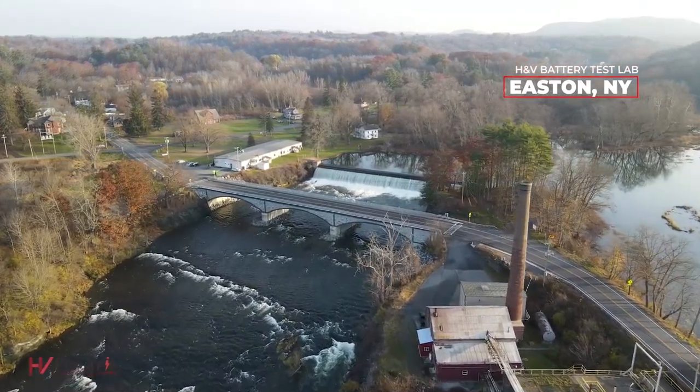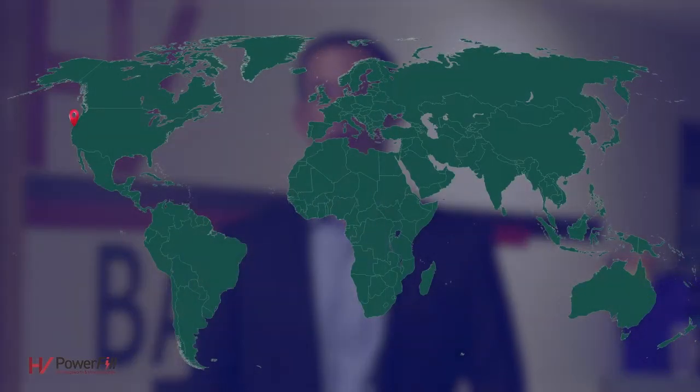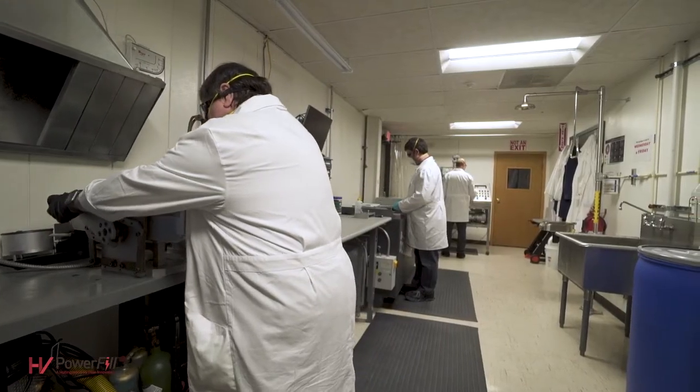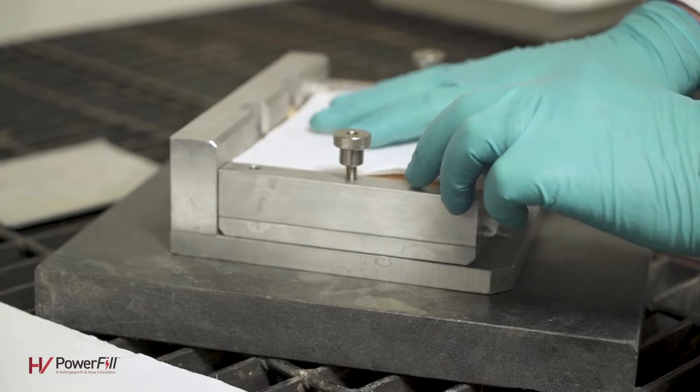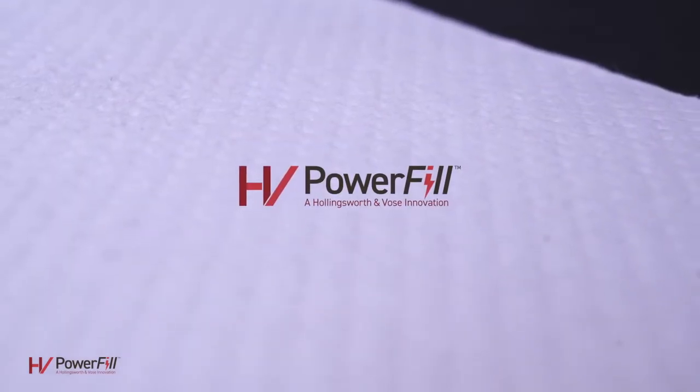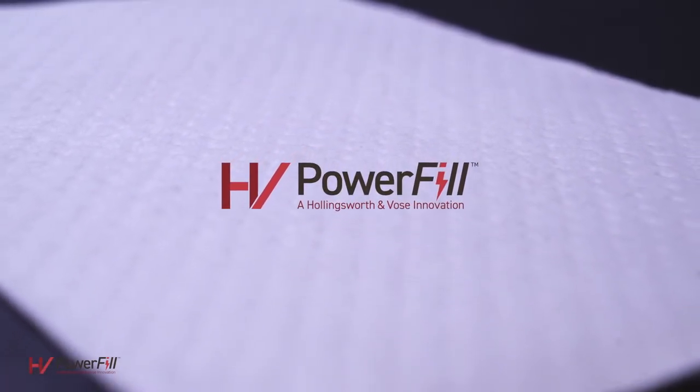H&V is a global leader in filtration and energy storage solutions, with a history of innovation going back nearly 200 years. Today they have grown to 2,100 employees at 13 production facilities strategically located around the world. As the industry's only vertically integrated and global AGM separator manufacturer, H&V maintains quality control from raw materials to the manufacturing of their trusted AGM separators. H&V is committed to advancing lead battery technology by revolutionizing AGM electrolyte filling through a technology called Power Fill. Standard electrolyte filling is slow and, if done incorrectly, can result in poor quality batteries. H&V's Power Fill is designed to address this challenge, improving both battery processability and performance.